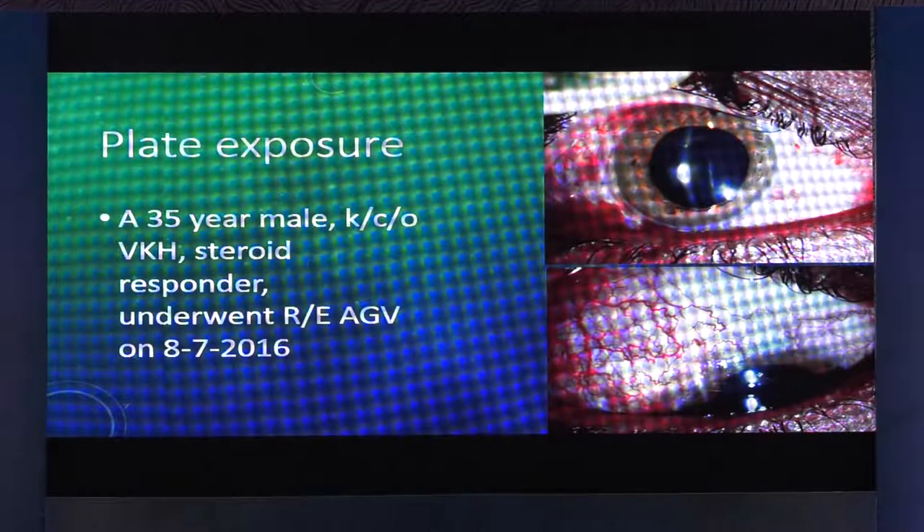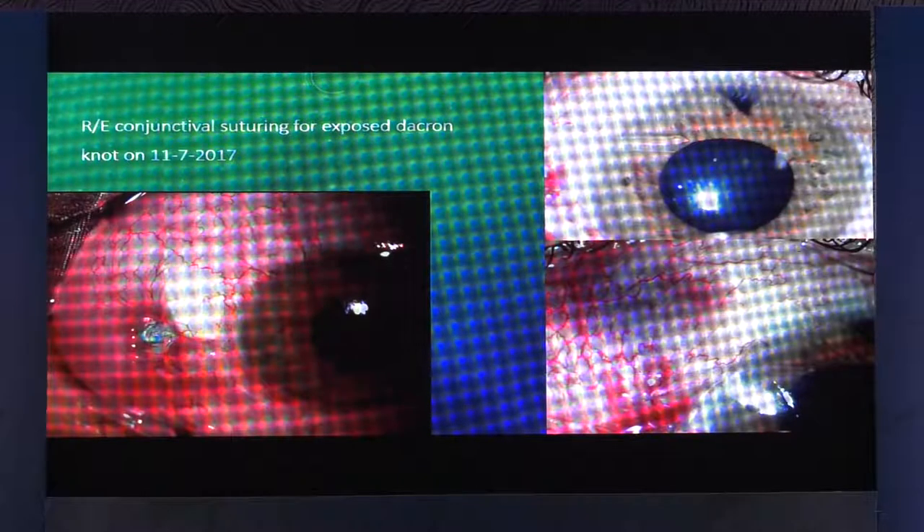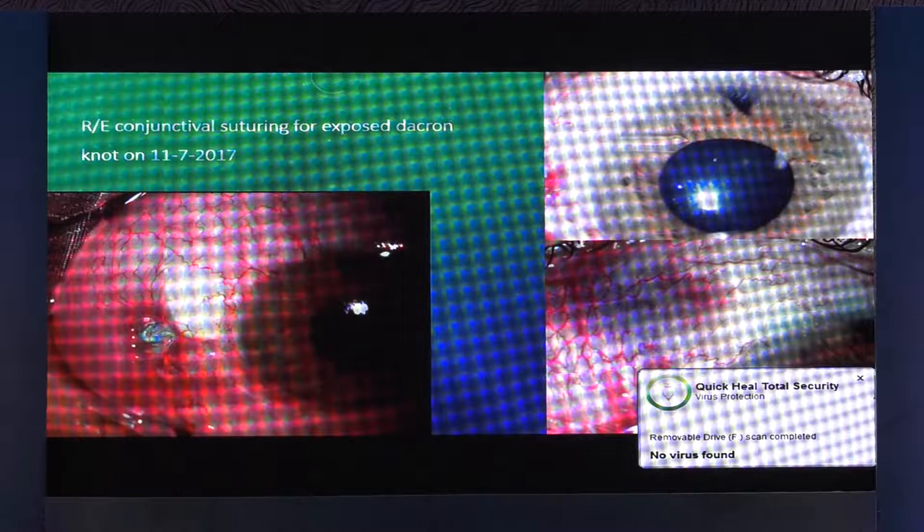This was a uveitis patient, 35 years old, who had a tube implanted and later developed an erosion. There's a patch graft and there was an erosion — actually the plate had migrated anteriorly and there was also erosion related to the suture. We had to dissect out and cover the plate. Simply putting conjunctiva or amniotic membrane over it may not work because it will come back. So what we did was prepare to cover it properly.